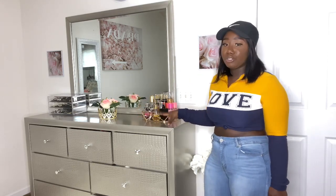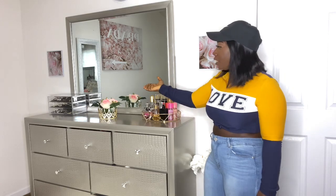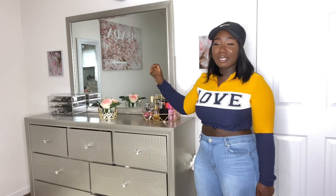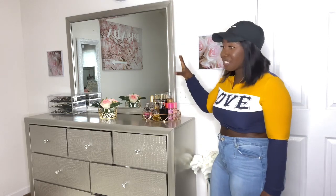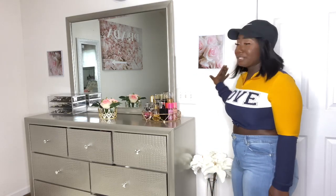My dresser is nice and clean. Over there at the end is my jewelry box — it's a clear container where I put all my jewelry. I like to see it; it adds that expensive taste. If somebody comes to your room and sees your jewelry all laid out in a clear container, it looks cute and expensive. I don't have a lot of stuff on the dresser because I like it simple.